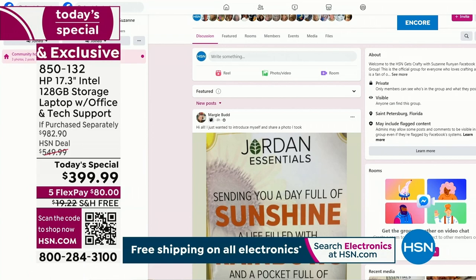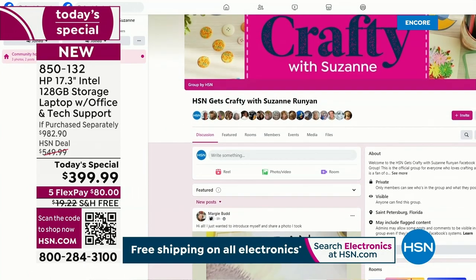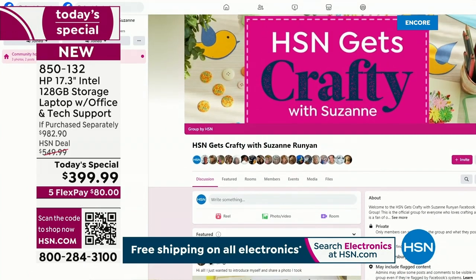We went up another 100 today to 10,200. If you go on there, you'll find out all about creativity and fun.